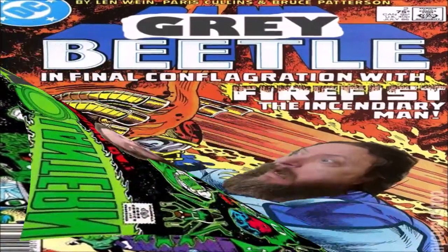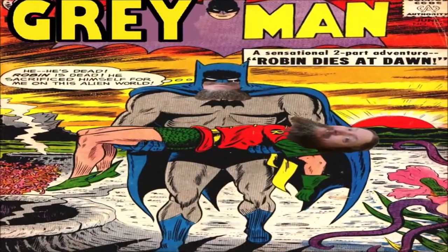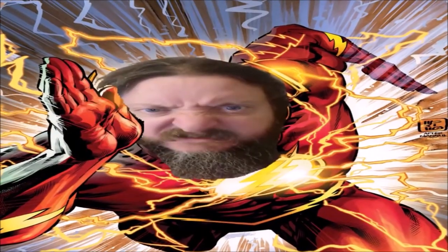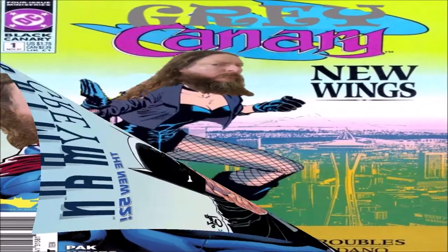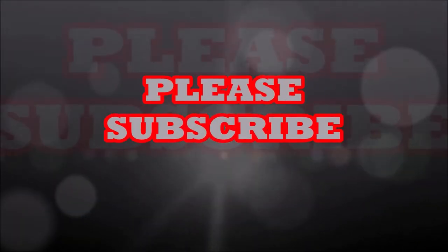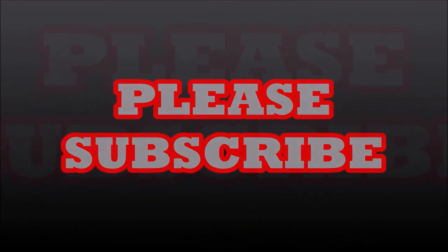Greyman! Hey folks, it's Greyman again, showing off my birthday haul!